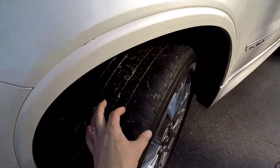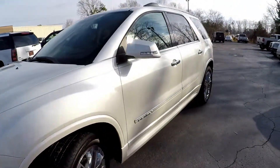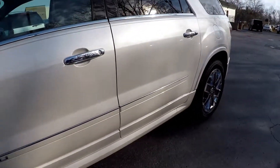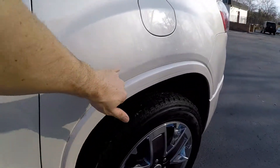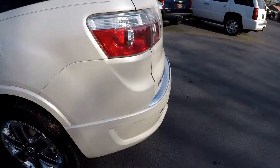We'll stop and take a look at the tires. Just looking for any signs of dents, dings, scratches. Anything we see, we'll do our best to point out. Just a couple little thin spots, nothing major.